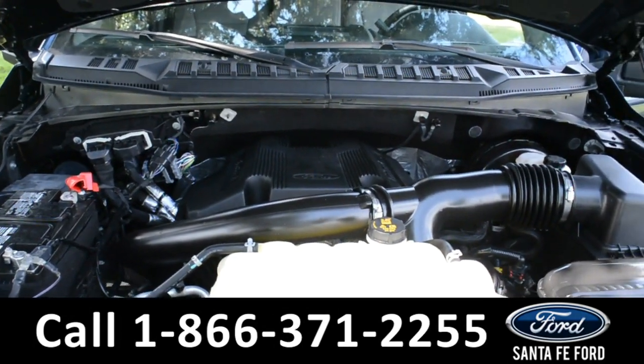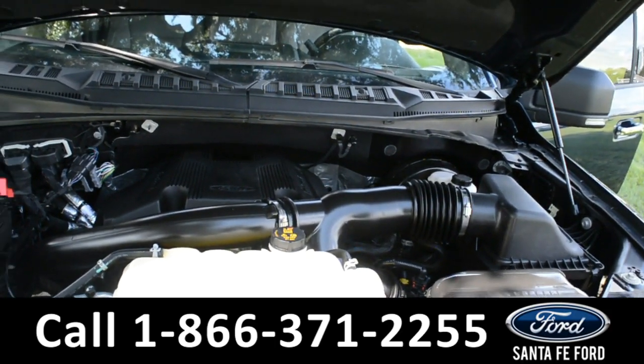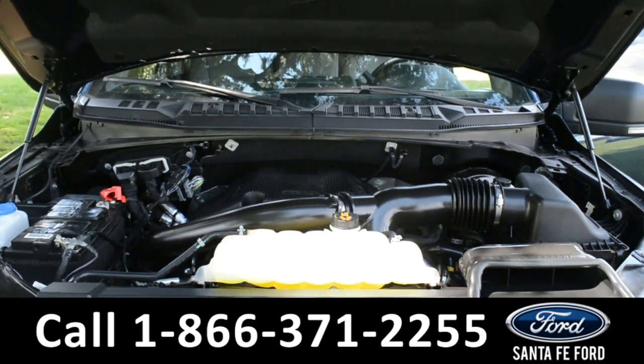Under the hood, it has a 3.5 liter V6 EcoBoost engine.